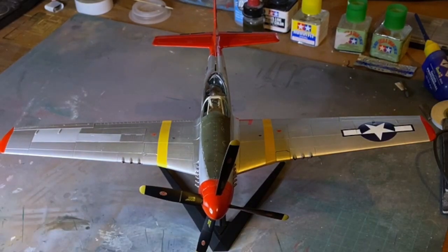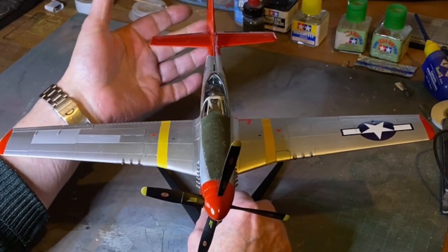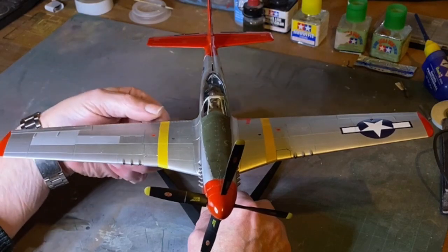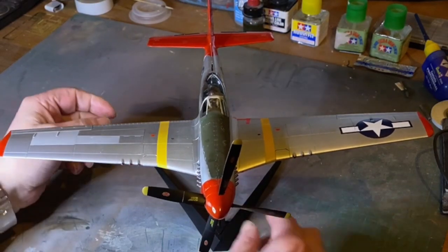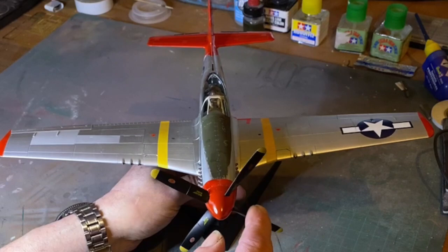It's a very intense kit with a lot of work in it. It's not complete yet — there are 100 decals on this thing and I'll finish those off at another point. It has fully working flaps, ailerons, and rudder. The prop moves, though it's a little bit tight.